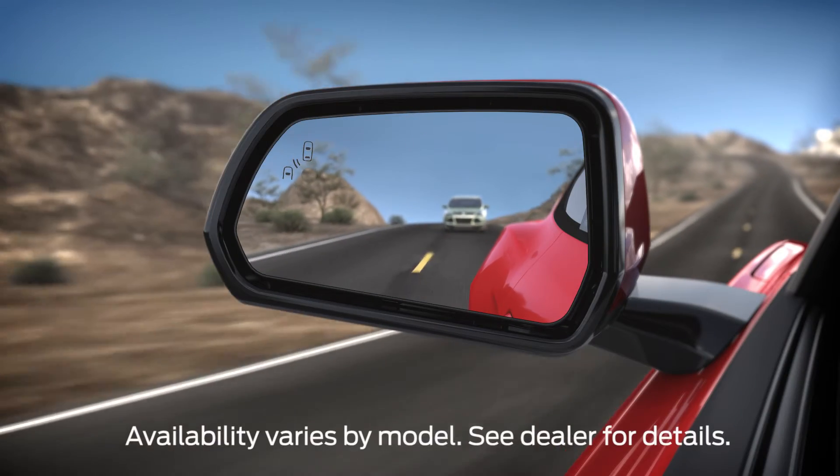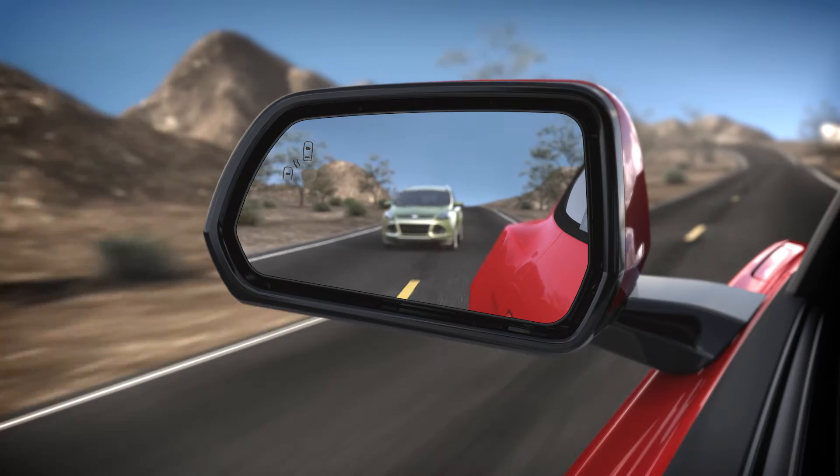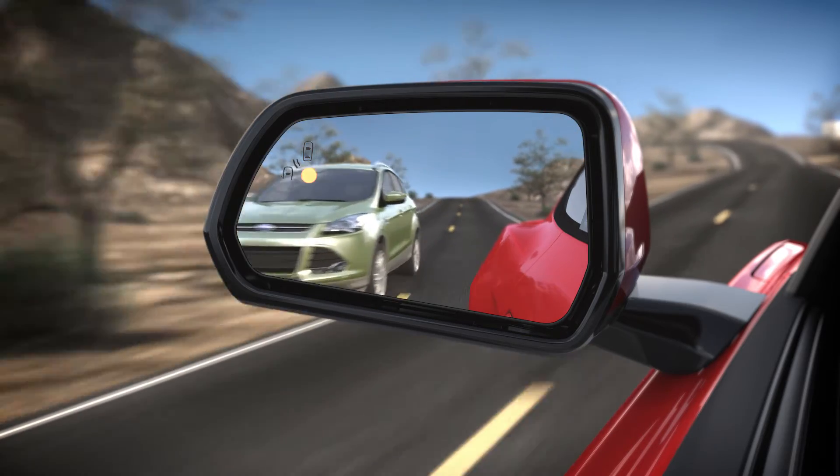Your vehicle has a few features that are designed to help alert you when a car is in your blind spot, or approaching from either side when you're backing up slowly. Let me tell you how it works.